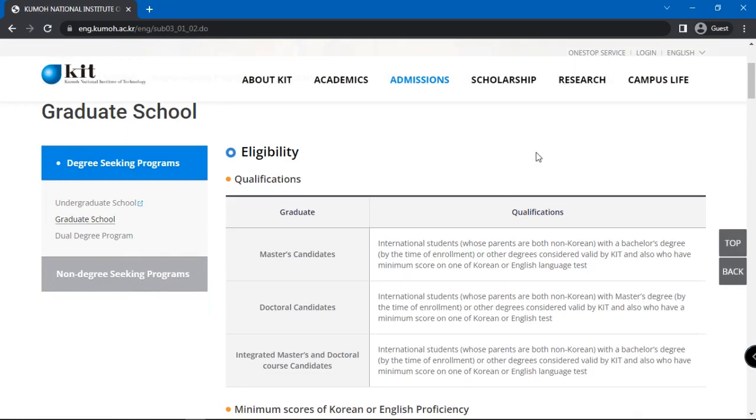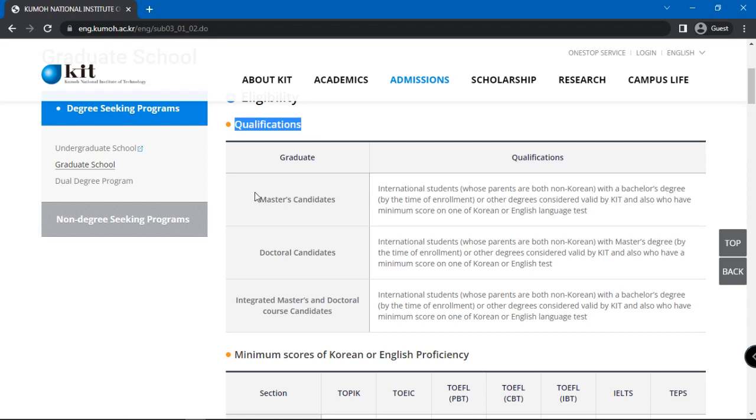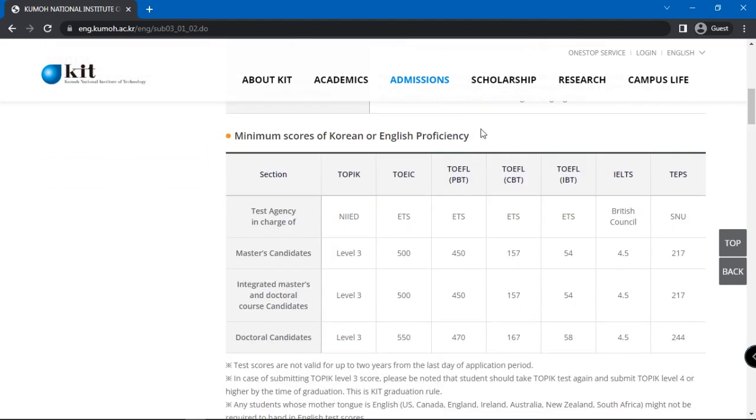Here, it is stated that master's candidates must have a bachelor's degree or other degrees considered valid by KIT. On the other hand, doctoral candidates must have a master's degree or other degrees considered valid by KIT. Graduate study candidates must also have minimum scores of Korean or English proficiency.